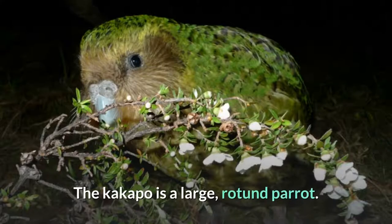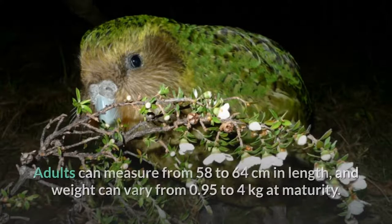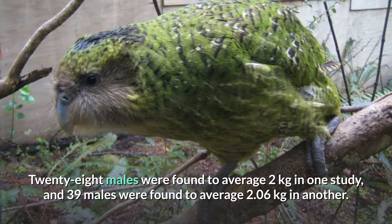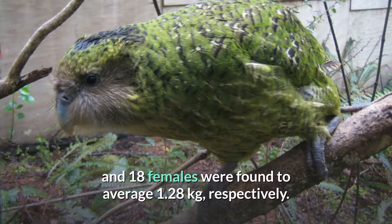Description. The Kakapo is a large, rotund parrot. Adults can measure from 58 to 64 centimeters in length, and weight can vary from 0.95 to 4 kilograms at maturity. Males are larger than females. 28 males were found to average 2 kilograms in one study, and 39 males were found to average 2.06 kilograms in another. In the same studies, 28 females were found to average 1.5 kilograms and 18 females were found to average 1.28 kilograms, respectively.